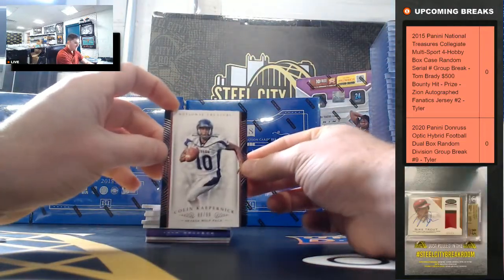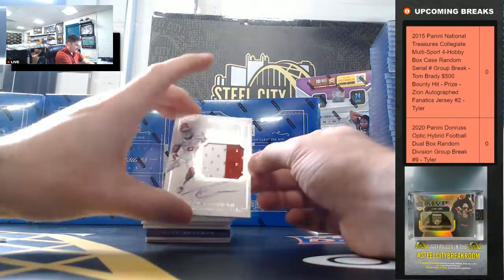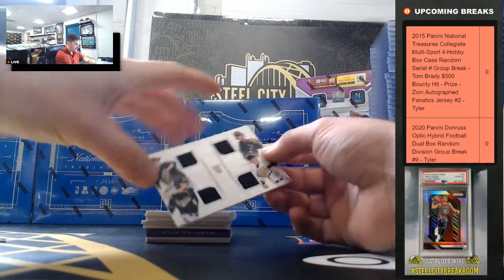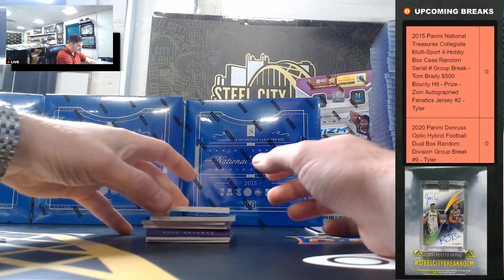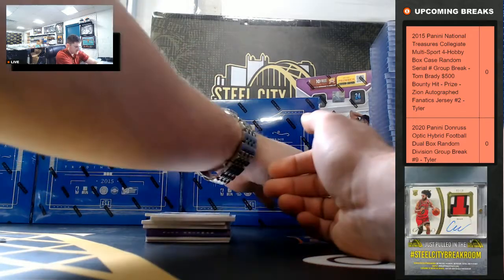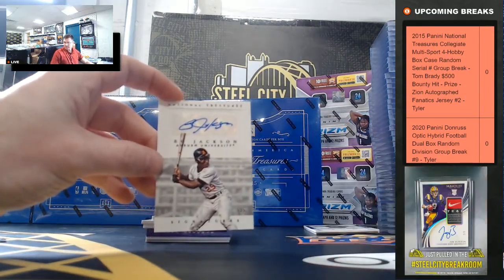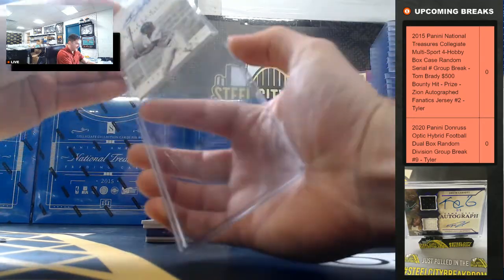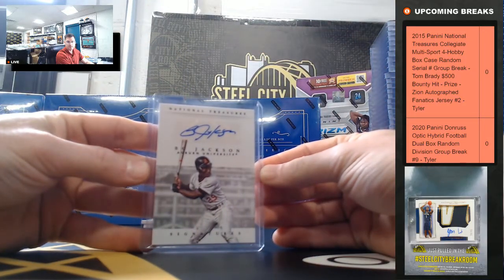Starting with the Colin Kaepernick, 88 of 99. Tevin Coleman, 91 of 99. Got our Vandy, 11 of 99. Kevin Johnson, 48 of 99. And big hit here — Bo Jackson, 5 of 5. Rodney, nice hit. It's a nice Bo Jackson auto.